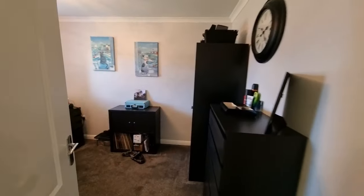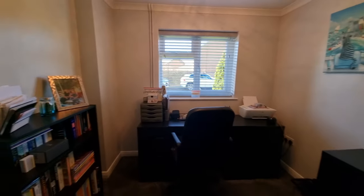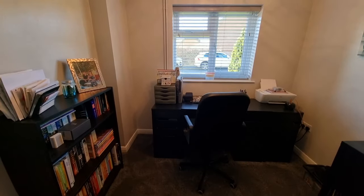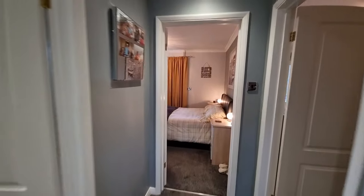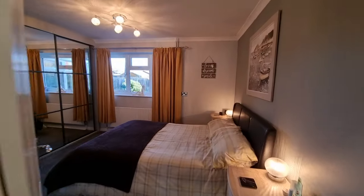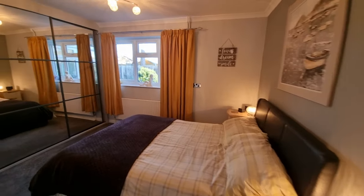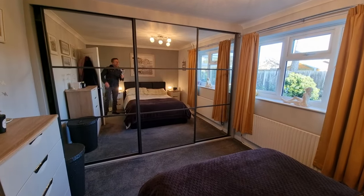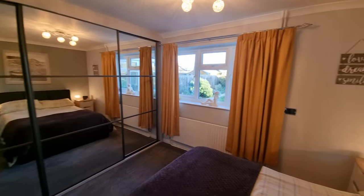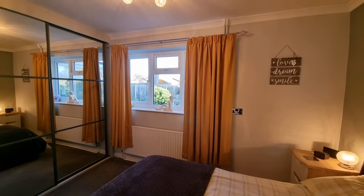Next we have what I'll call the third bedroom — still a good-sized bedroom, currently set up as a study, with a window to the front. We've then got the second bedroom, which is a double bedroom with fitted mirrored wardrobes and a window looking out to the rear garden.